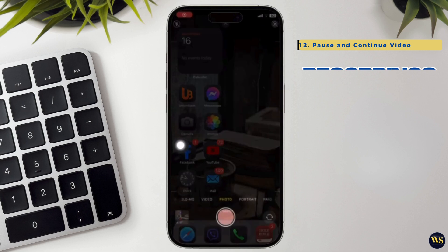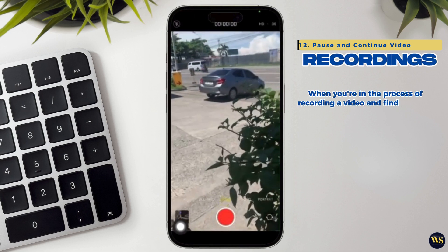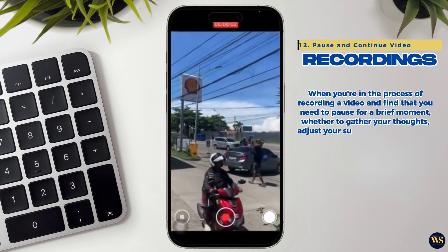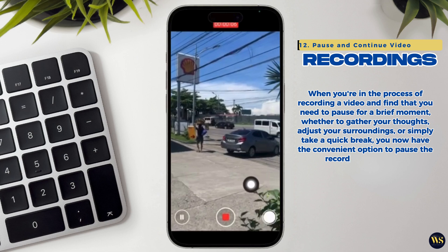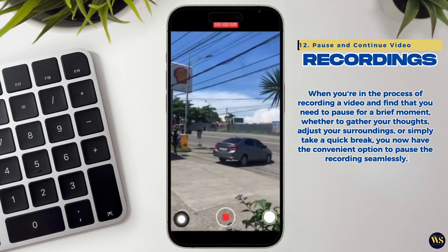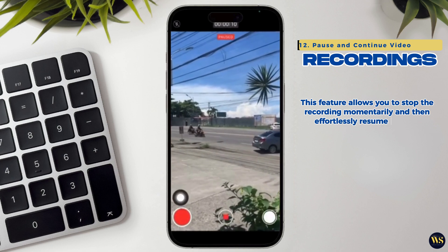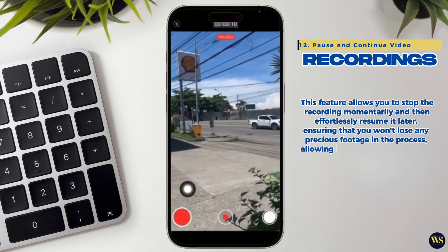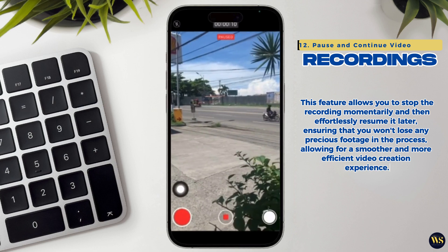12. Pause and Continue Video Recordings. When you are recording a video and need to pause for a brief moment — whether to gather your thoughts, adjust your surroundings, or simply take a quick break — you now have the convenient option to pause the recording seamlessly. This feature allows you to stop the recording momentarily and then effortlessly resume it later, ensuring that you won't lose any precious footage in the process, allowing for a smoother and more efficient video creation experience.